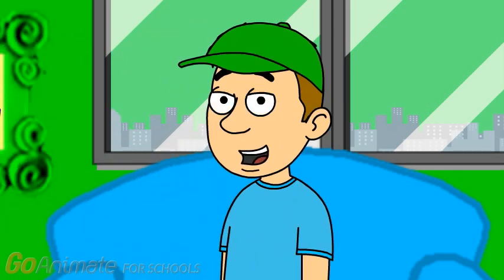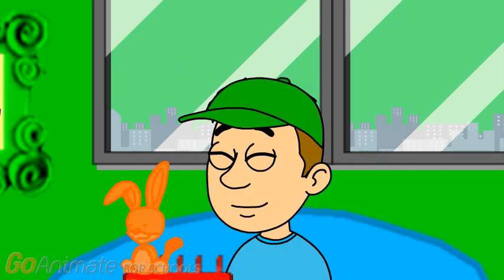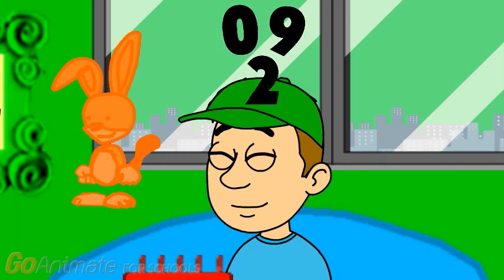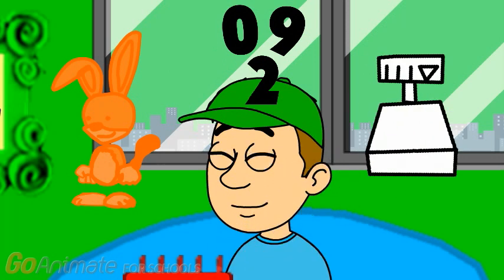Okay! Now that we're on our thinking couch, let's think! So we're trying to figure out what Kipper wants to do. And our clues are... Kipper! Numbers! And a scale!